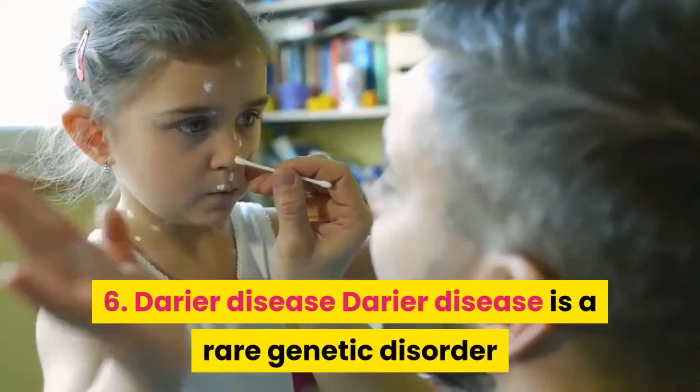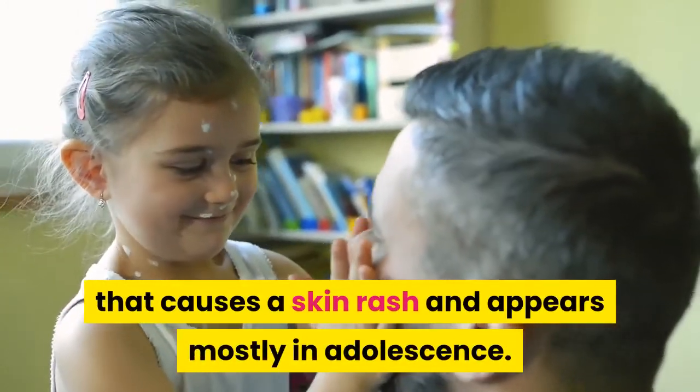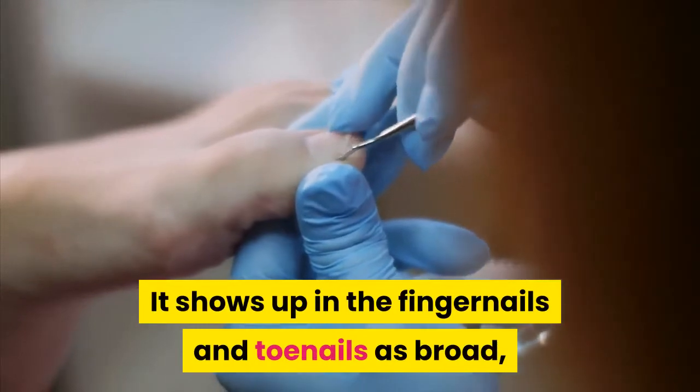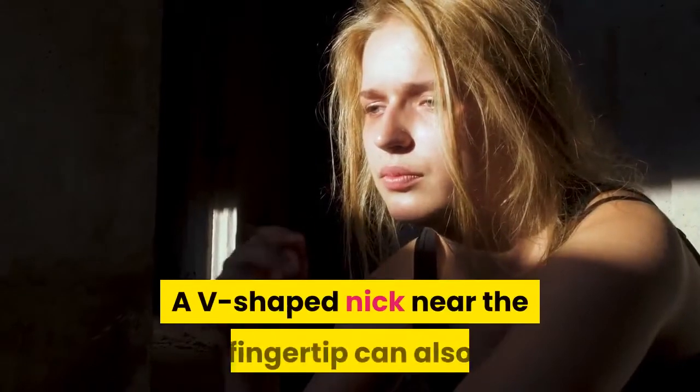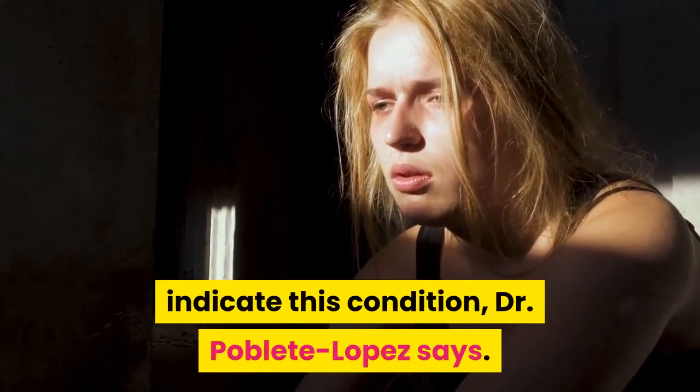6. Darier's Disease. Darier's disease is a rare genetic disorder that causes a skin rash and appears mostly in adolescents. It shows up in the fingernails and toenails as broad, white or reddish stripes that run from cuticle to tip. A V-shaped nick near the fingertip can also indicate this condition, Dr. Poblete Lopez says.